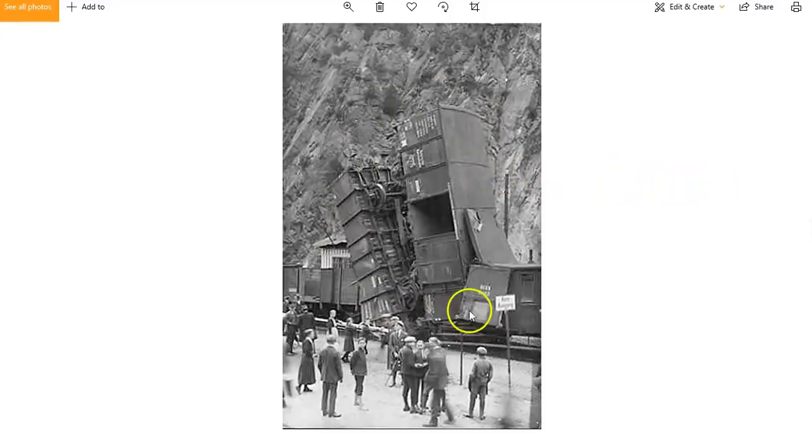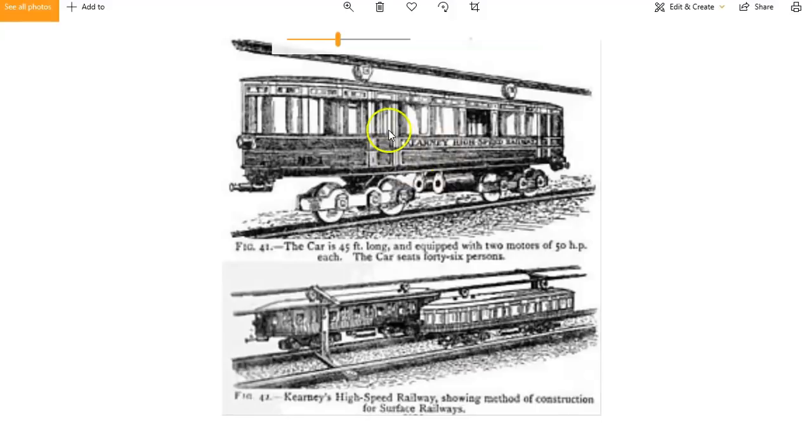Here's a train crash — I just found this photo randomly. Someone didn't know how to drive the trains. And of course everyone's got the same clothes on. This is a drawing, obviously. Again, this is like a monorail, but it's got a stabilising bar on the bottom — just a design, I think. High-speed railway.